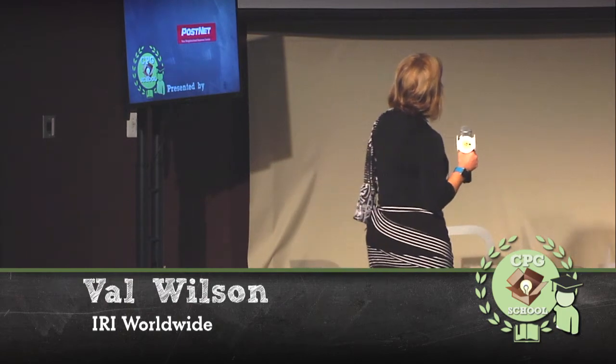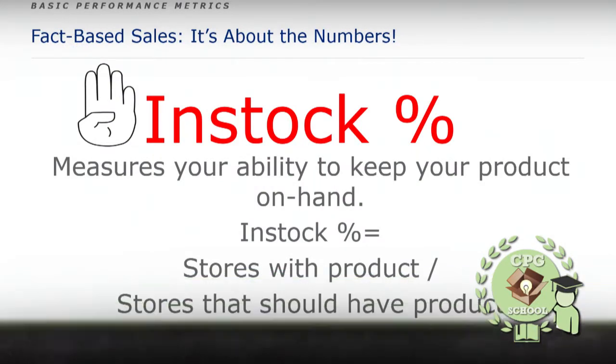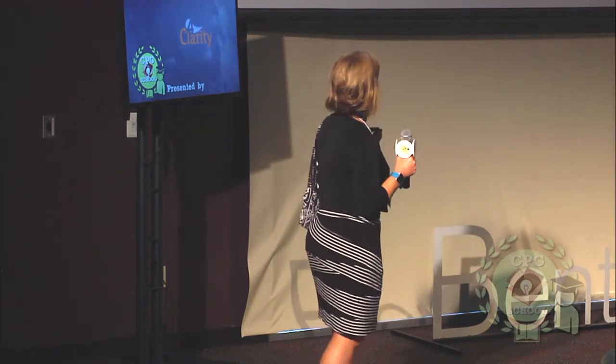Number four is in-stock percent. I talked about inventory, but in-stock is very important — are you able to supply those stores? You may have a great product, but if there's a gap on the shelf because you can't supply the product, that's going to be a problem. You have to make sure that with expanded distribution, you can keep it on the shelf. That's a scorecard metric that will go against you if you can't. Buyers use this as a key critical metric — you've got to be on the shelf.